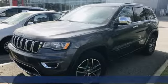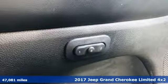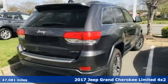Here's a 2017 Jeep Grand Cherokee. Experience the Jeep life. A great vehicle is comprised of great features like these.